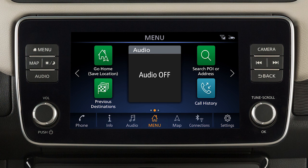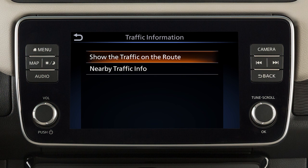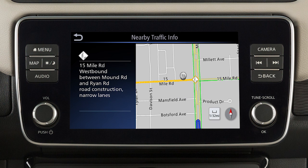To view information about specific traffic events, touch Info on the launch bar and then touch SXM Traffic. Next, you can choose to view traffic events along the set route or events that are near the current vehicle location. Touch an item on the list for additional details about the traffic event.